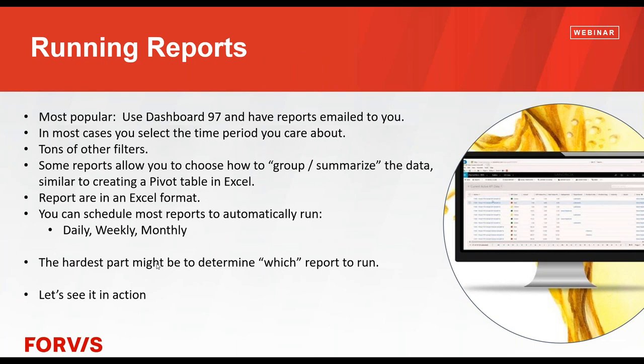I'm going to touch on this one slide and then get right over into CRM and spend most of the time showing you how to run reports and what the results of your selections look like. The most popular way — and the way we're going to spend time today — is using Dashboard 97. When you run reports in Dashboard 97, there are a ton of filters, and the one you typically have to pick is a time period. You get to pick the data the report uses with these filters and this date range, and then the system summarizes it and produces the report.